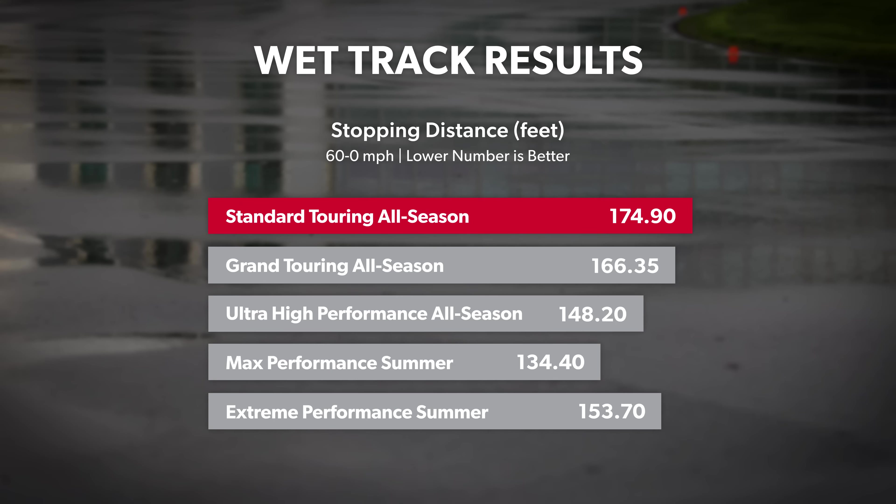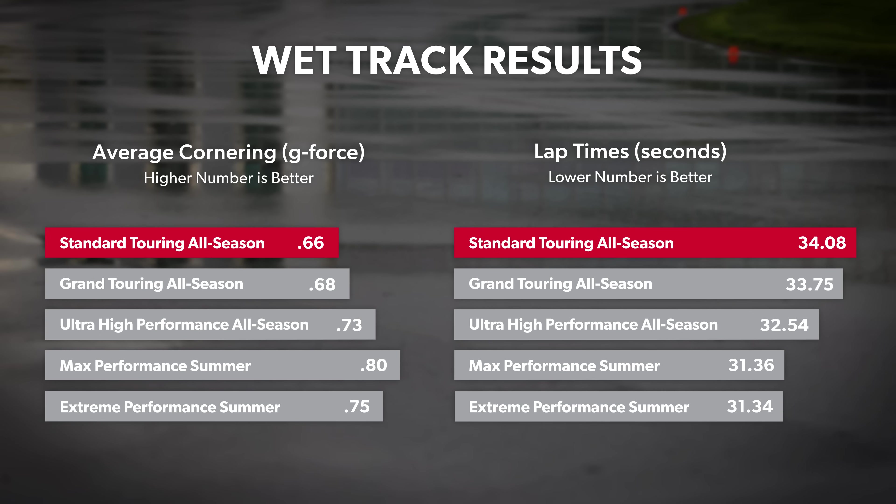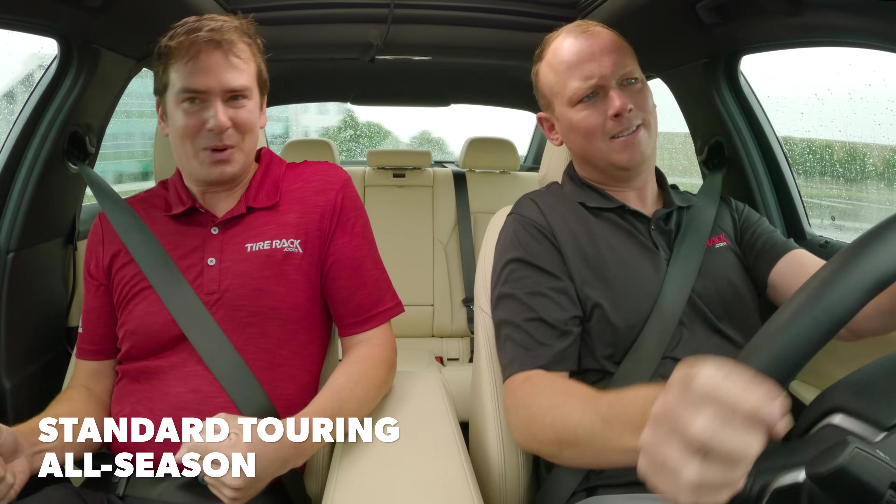The average 60 to zero mile per hour braking distance for the standard touring all season tires in our test was 174.9 feet. That's over 40 feet longer than the max performance summer tires and 26 feet longer than the ultra high performance all season tires. Similarly, they had the least lateral traction on the skid pad and the slowest lap times by a huge margin. Traction — not all that impressive.